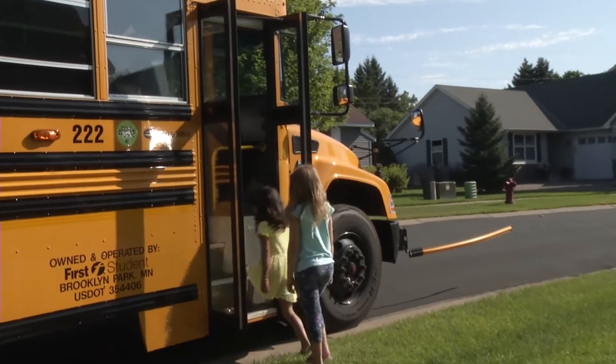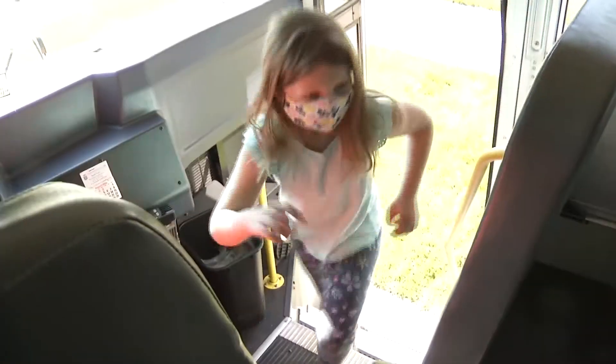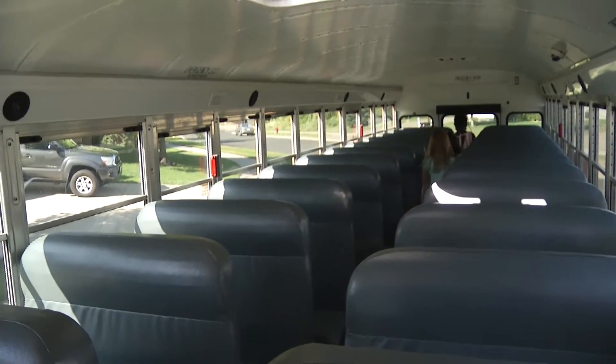Always wait until the bus is fully stopped to move toward it. On your way to school you will get onto the bus from the front. Walk all the way to the back and find an open seat, then sit down and face forward.